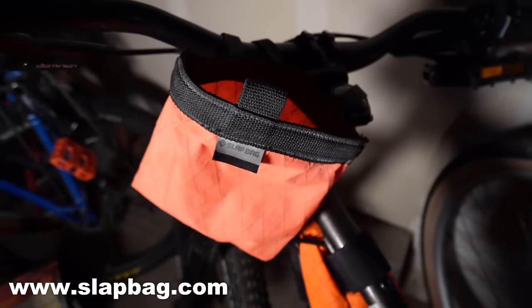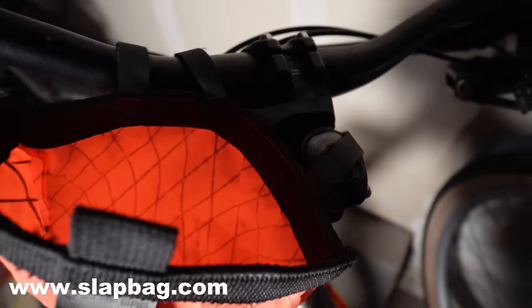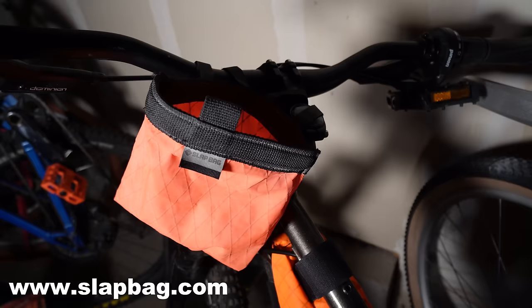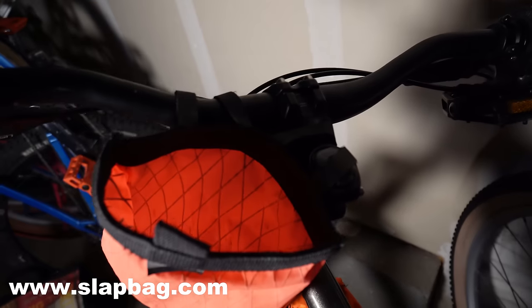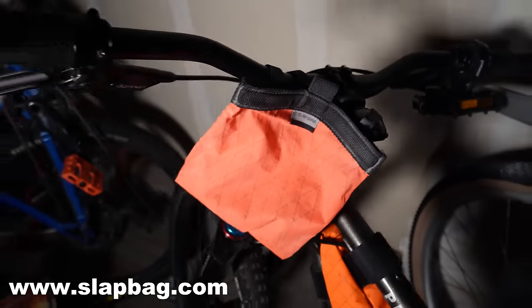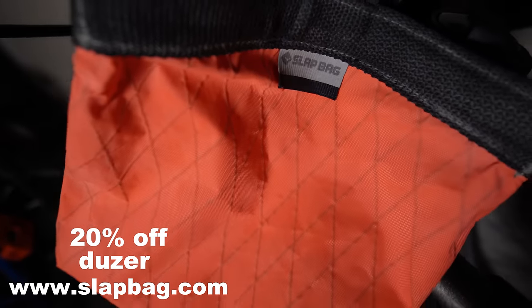This right here is the Slat Bag — another awesome Boulder, Colorado business. It attaches easily to your handlebars with just a little bit of velcro, and they invented it so that you could carry your goodies, treats, and sunscreens a little bit easier on your bike. It's called a Slat Bag because it just slaps open and shut just like that. You fill it up, slap it shut, and you are ready to rock and roll. Use code dozer for 20% off. These are also made in the USA and they're super durable.